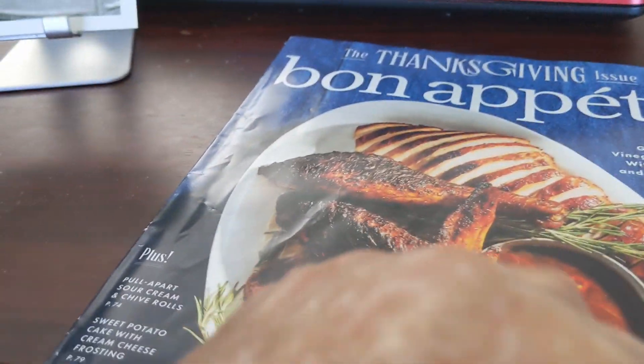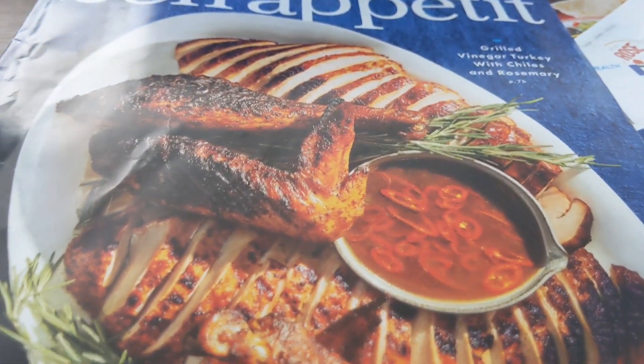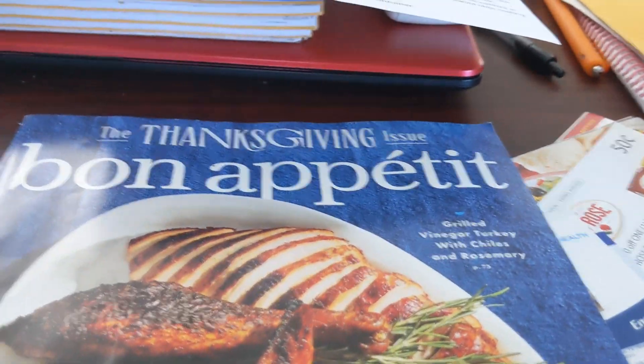And then the Thanksgiving Bon Appétit book — doesn't that look delicious? So let's go outside and I want to show you the new chicks.